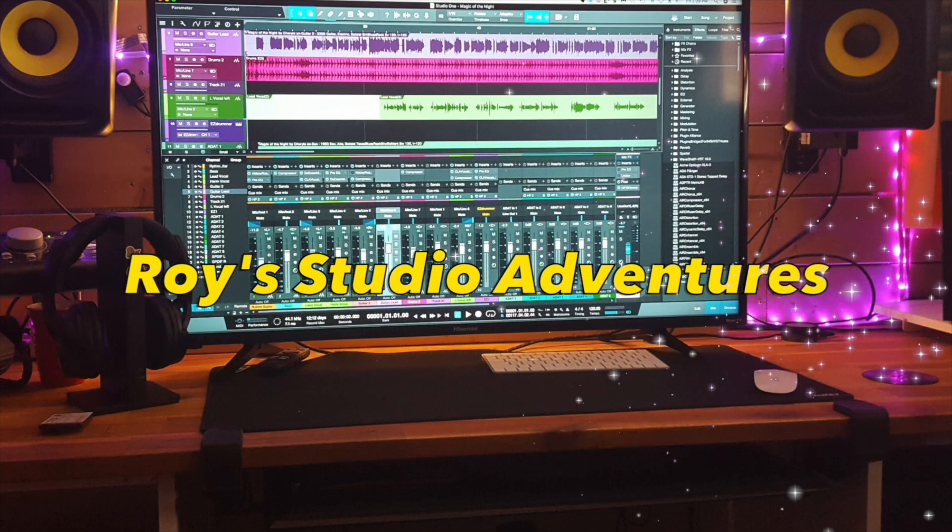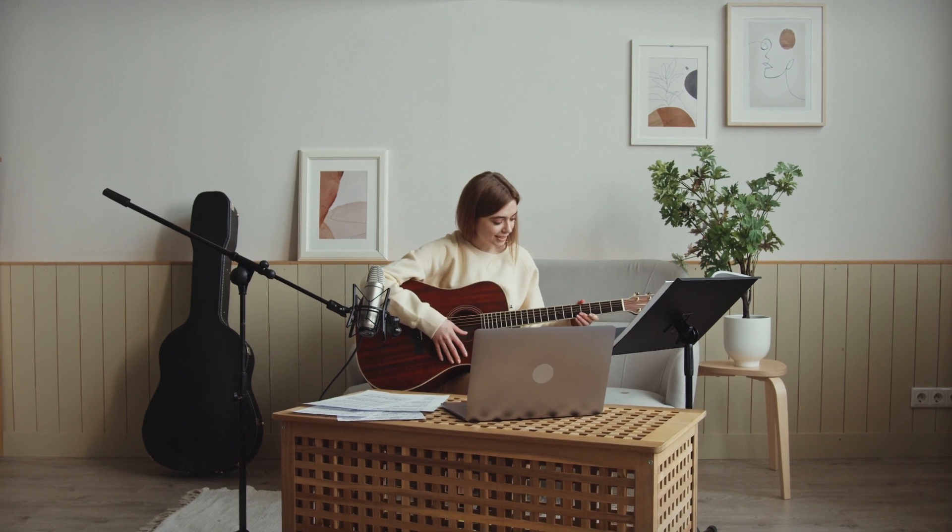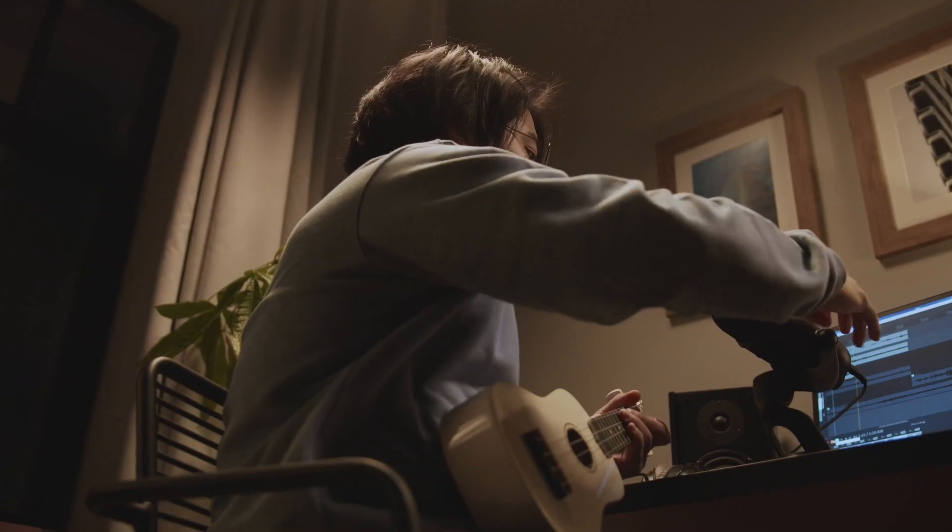Hello and welcome to ROY's Studio Adventures. Today we are going to talk about the top six audio interfaces for 2022, along with some info.